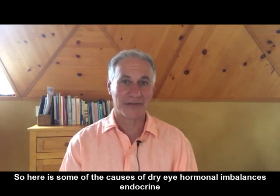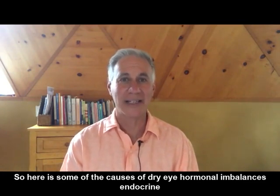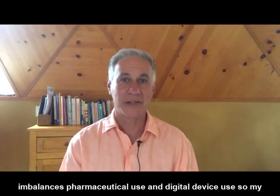So here are some of the causes of dry eye: hormonal imbalances, endocrine imbalances, pharmaceutical use, and digital device use.